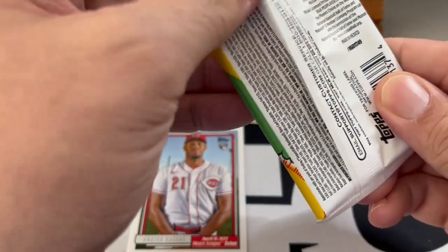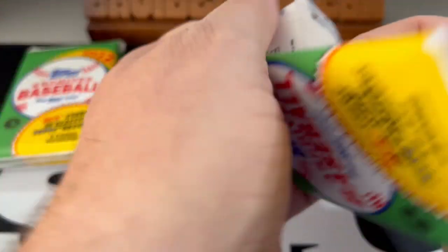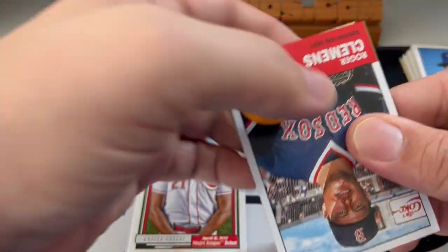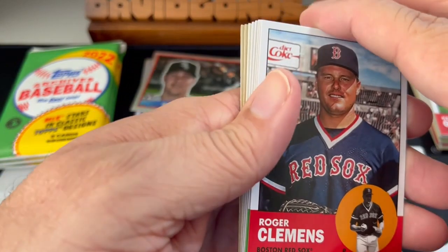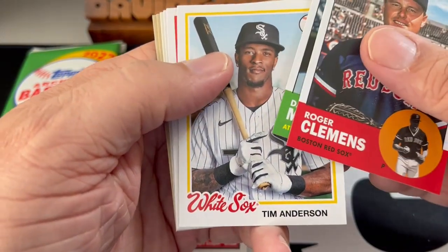It's a good day. Whenever you get a Wander, it's a good day. I have a few players like that — when you pull a Shohei Ohtani, that's always a good thing. Mike Trout — catch a Trout, that's always great. Roger Clemens. Dale Murphy. We'll get to the '78s. Tim Anderson.